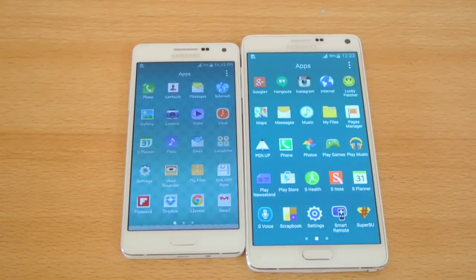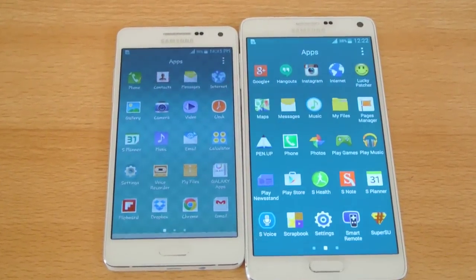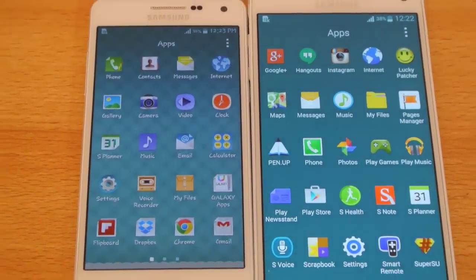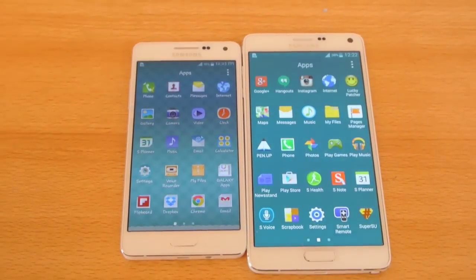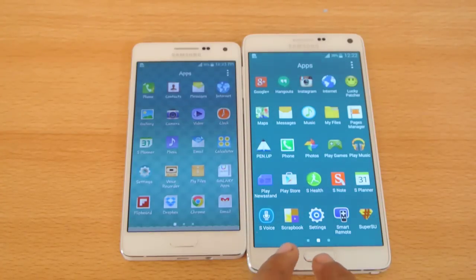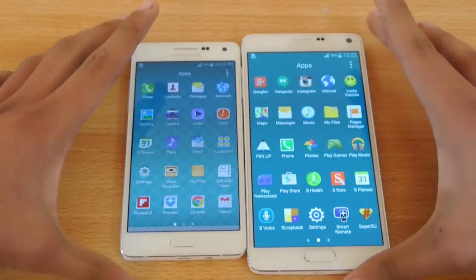Hey guys, in this video I'm going to do an app opening speed test comparison between the Galaxy Note 4 versus the Galaxy A5 — a quick comparison here, so a phablet versus a phone, 5-inch versus almost 5.7-inch screen, Quad HD versus 720p. Really, really awesome devices here.